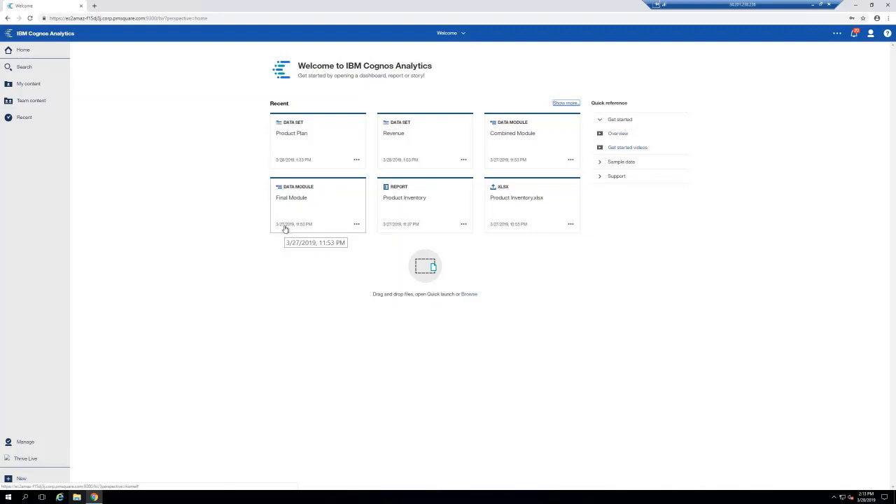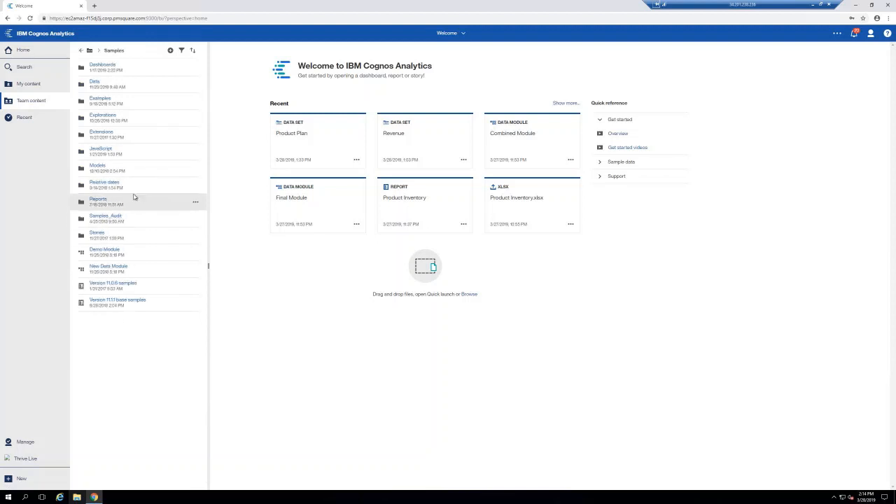Here I have an instance of Cognos up and running. What I'm going to show first is strictly focused on the data set feature and how you can use it if you have Framework Manager models that are unwieldy — that were not designed for self-service and really require a developer's understanding of the model to know you can't use certain tables together, or you have to set a flag to Y to get valid data. That makes many customers nervous about exposing that Framework Manager model to end users for self-service dashboarding. So, how can data sets fix that? I'll navigate to one of the sample packages and build a data set.